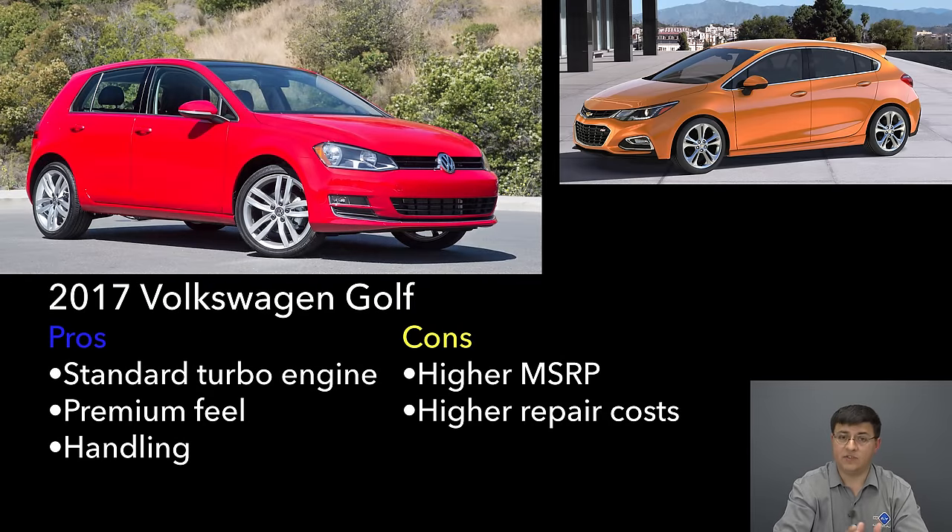Next up we have the Volkswagen Golf, which also features a standard turbocharged engine. The standard engine in the Golf produces more power than the Cruze at 170 horsepower, making the Golf notably quicker than the Cruze and notably quicker than the average compact hatchback. Although the Golf has become a little more grown-up over the years with more muted responses and electric power steering reducing front feel, it is still one of the sportier and best-feeling entries in this segment. The Golf also has a very solid Germanic feel — everything feels very substantial inside the cabin, nothing really feels cheap. Volkswagen has also finally put a new infotainment system into the Golf that now gives us Apple CarPlay and Android Auto ability. On the flip side, the Golf ends up being more expensive than the Cruze if you comparably equip it, and repairing your Golf can get fairly expensive.